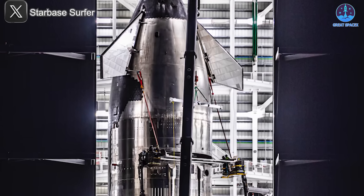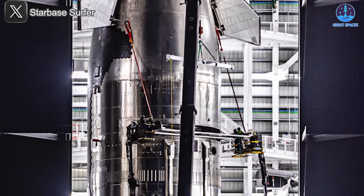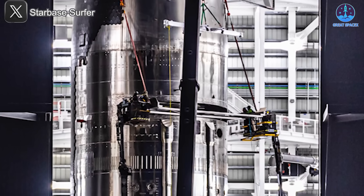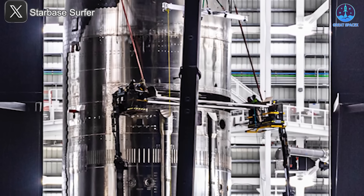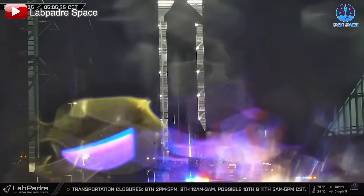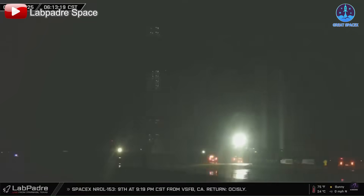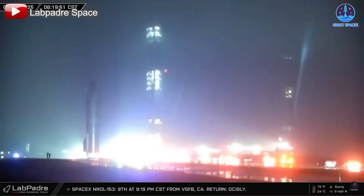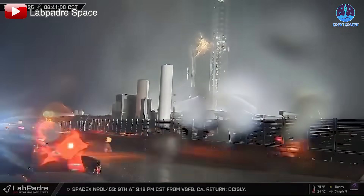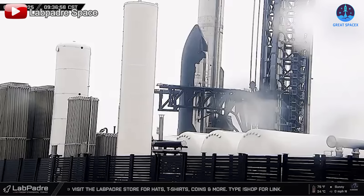Beyond B12's movements, Starbase is alive with activity surrounding S33, recently loaded with simulated Starlink satellites and equipped with a catching system. On the morning of January 9th, just before the movements of B12 and B14.1, S33 made its official departure from Mega Bay 2 after over three weeks of inspections, rolling directly to the launch pad and reaching its destination in under two hours.